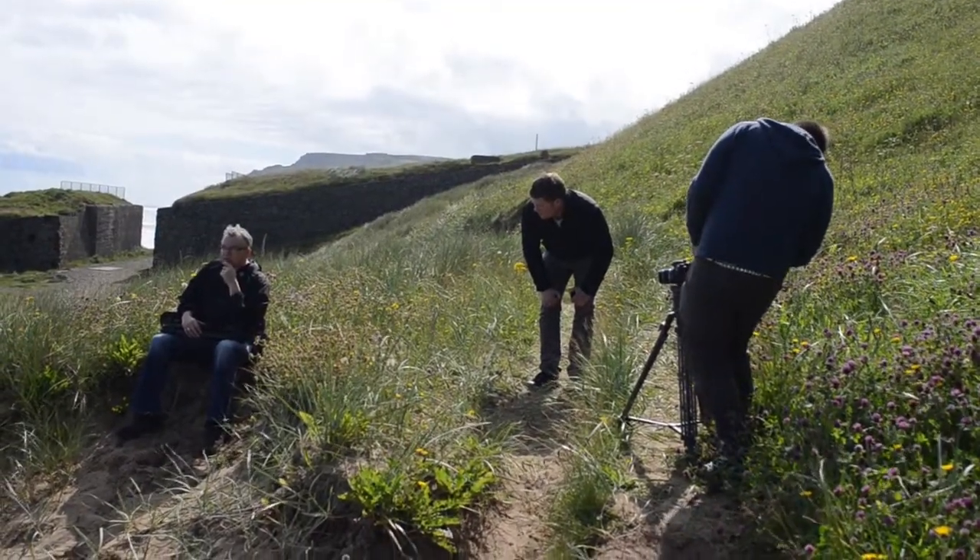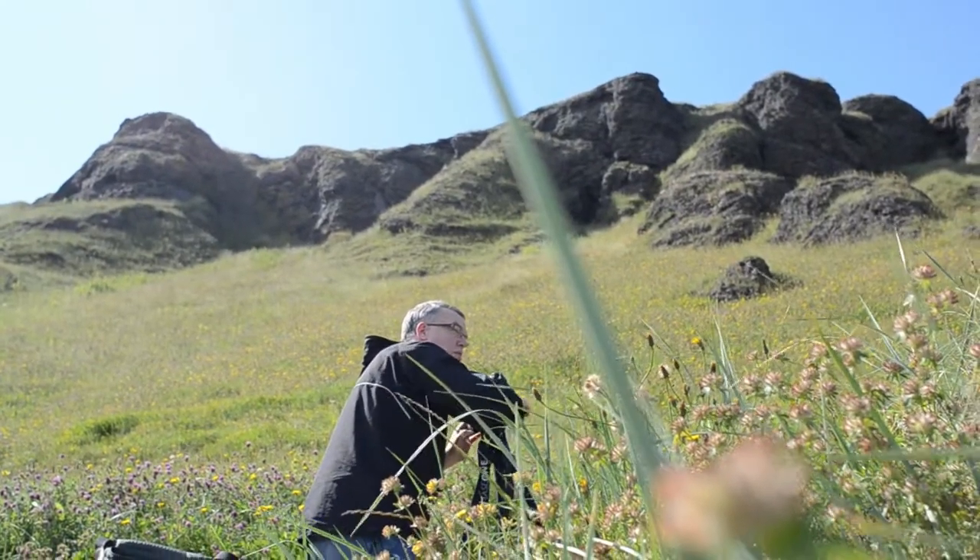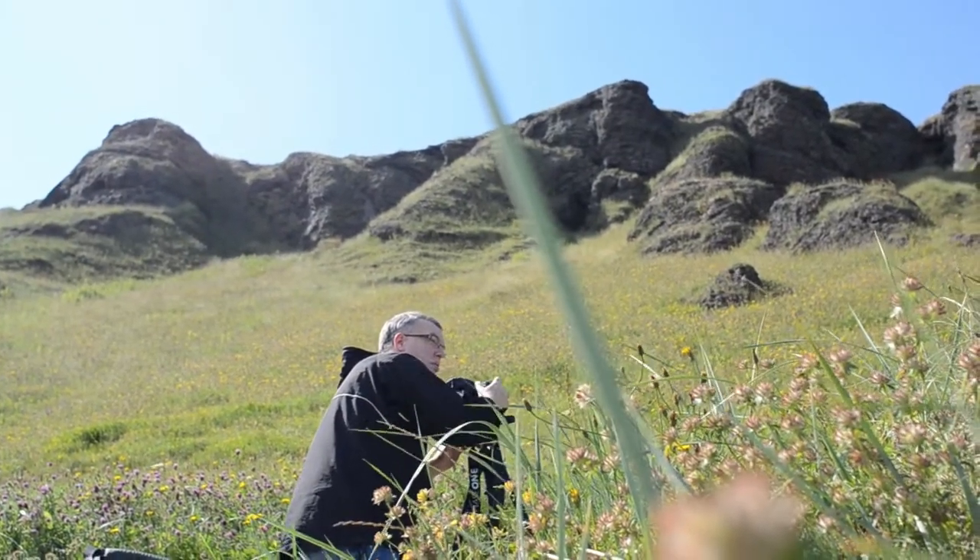Sand dunes remind me of actually when I was a kid, when we used to go to Flamborough on those holidays. So it's taken me back to my childhood as well a little bit, which is really quite nice.